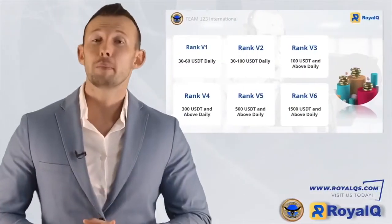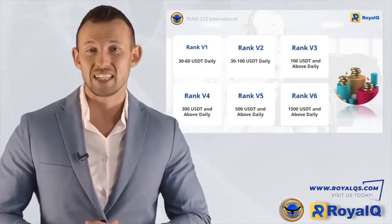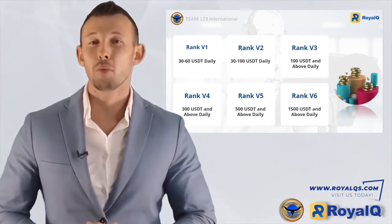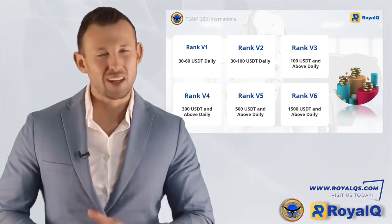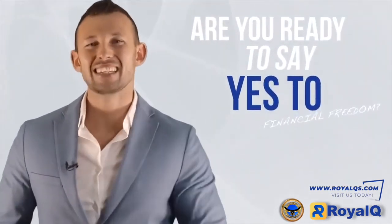Before you rush off to activate your Royal Q account, let me take you over the potential income. From rank V1, you could be earning 30 to 60 USDT daily. Rank V2, 30 to 100 USDT daily. V3, 100 USDT or more daily. V4, 300 or more daily. V5, 500 or more daily. V6 offers even greater earnings. The only question you need to ask yourself is: are you ready to say yes to financial freedom?